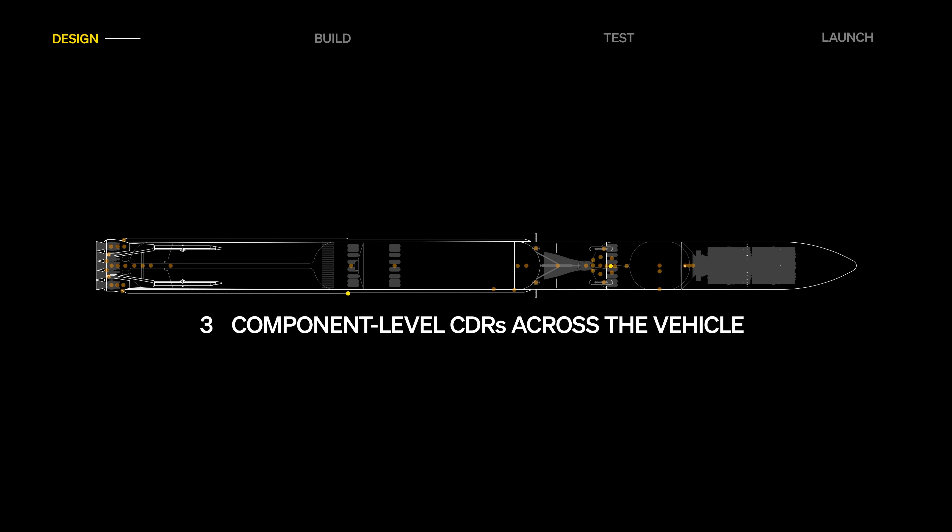This month, the team completed another 12 component level critical design reviews, ranging from trays and manifolds to avionics components. We also released the flight design for the first stage engine, which unlocked flight engine production.